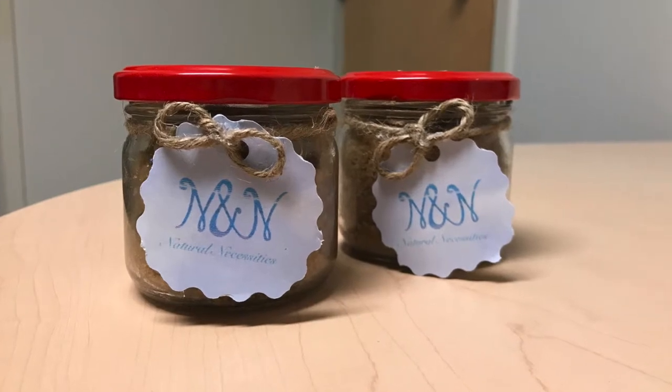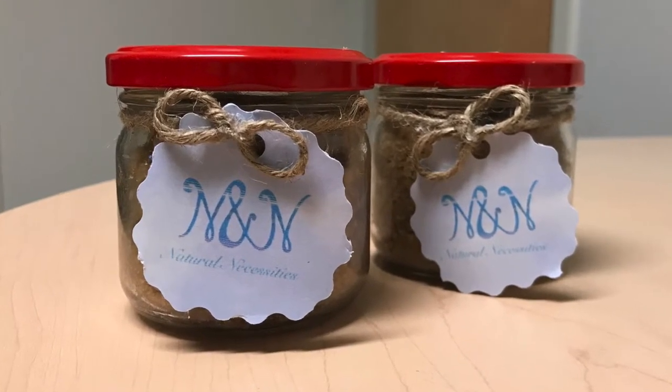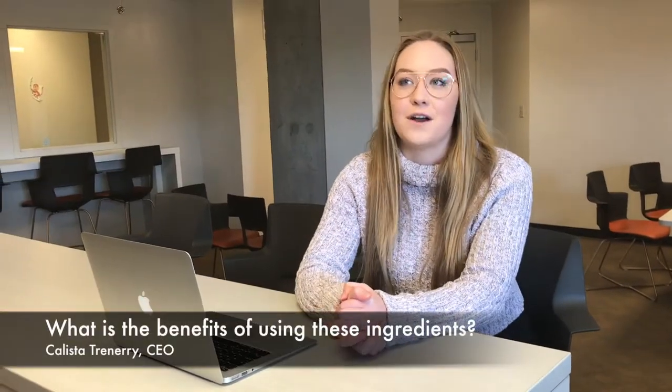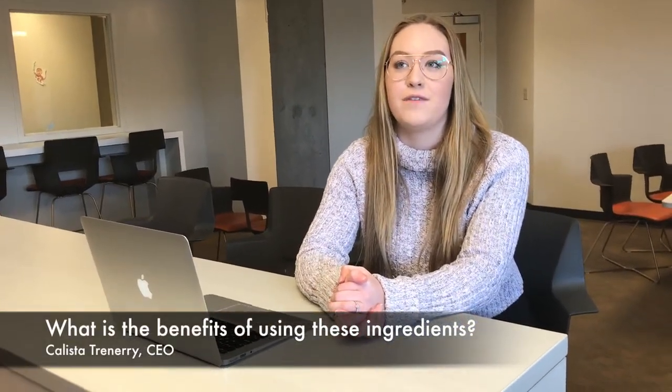Here at Natural Necessities, we strive to create an amazing beauty product with great quality that is offered at a low price. Our scrubs contain very few ingredients that all provide their own special benefits. The sugar helps to exfoliate and remove dry skin, while the coconut oil provides a moisturizing effect that is sure to leave you with healthy and happy skin.